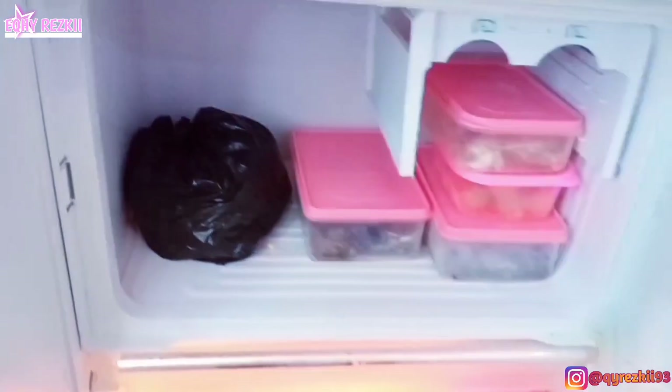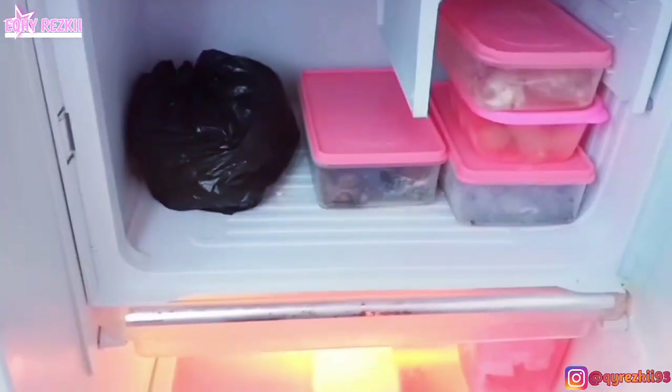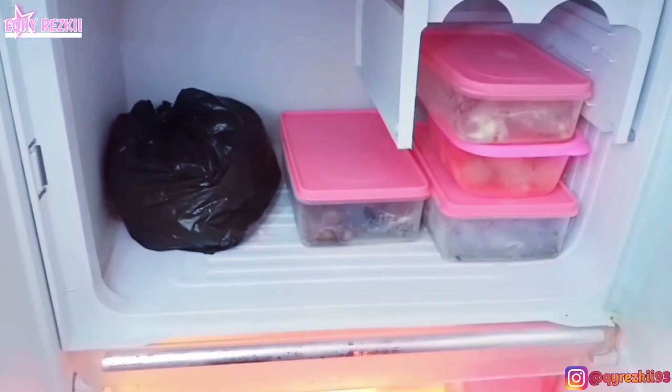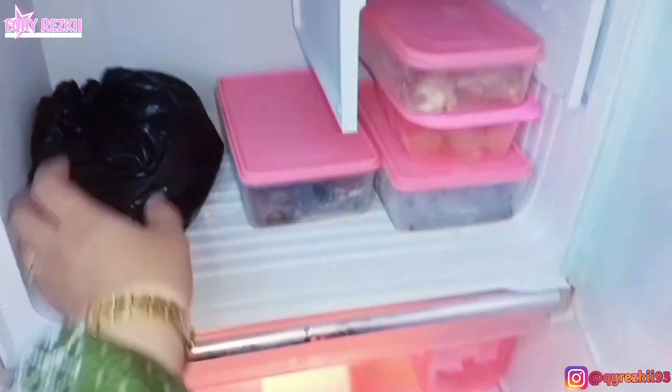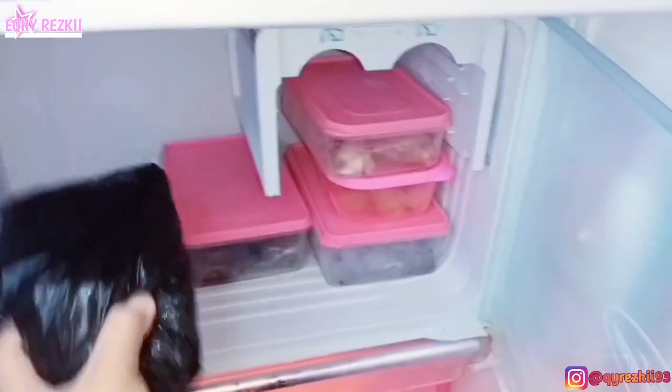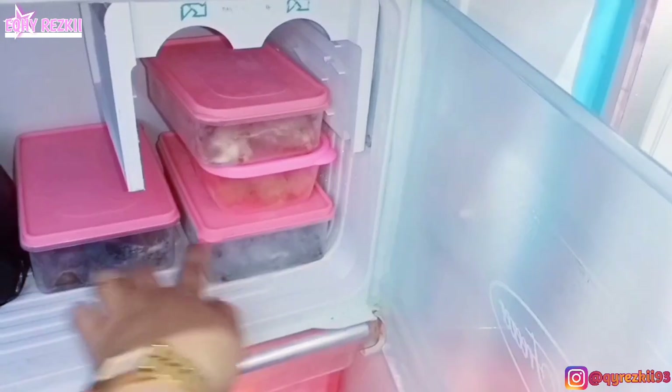Gimana kabar kalian hari ini? Semoga kalian semua selalu dalam keadaan sehat, seperti aku dan juga keluarga aku disini. Hari ini aku mau nge-share lagi rutinitas belanja mingguan hemat ala aku. Kalau kalian penasaran hari ini aku bakalan belanja apa aja, simak videonya sampai habis ya, dan jangan di-skip.